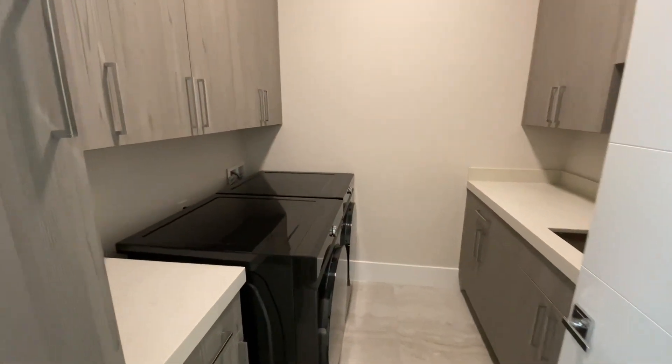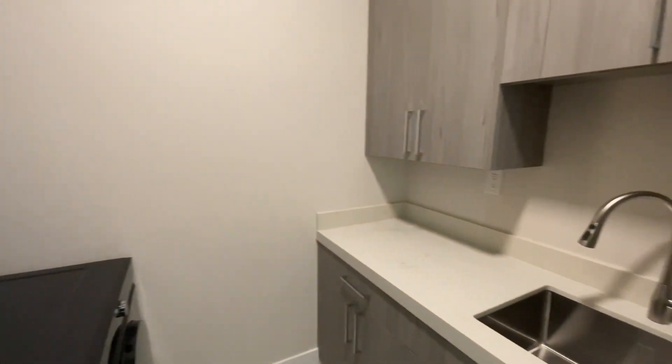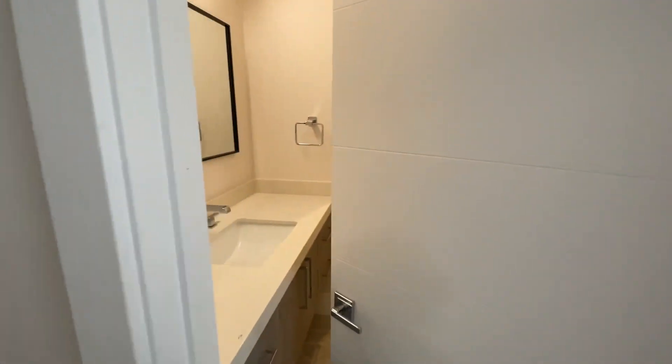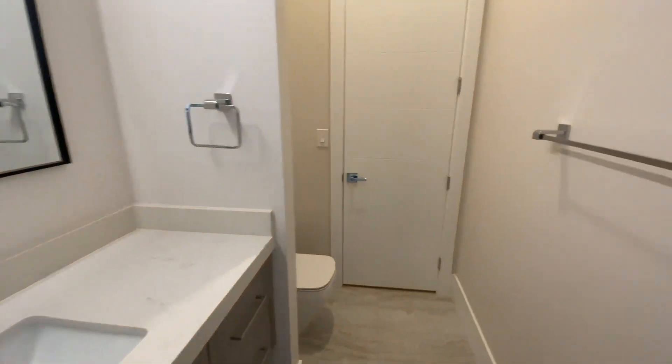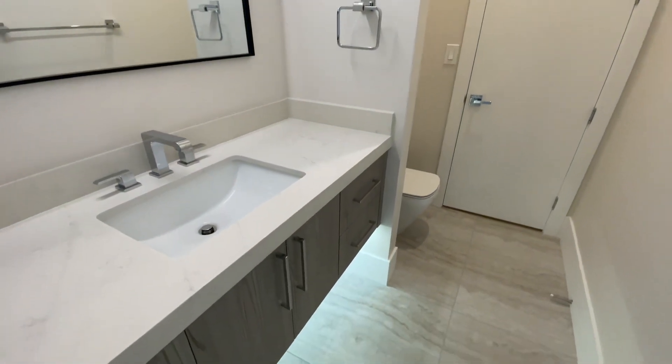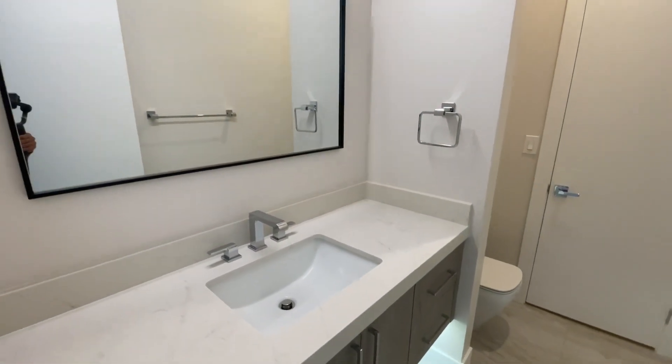The laundry space is on this floor — washer and dryer, a sink around the corner, and plenty of cabinet and counter space. Straight across is a half bath with nice LED under-lighting on the floating vanity and more quartz counters.